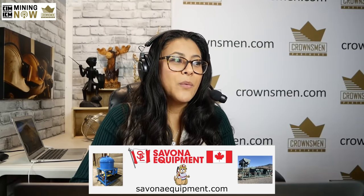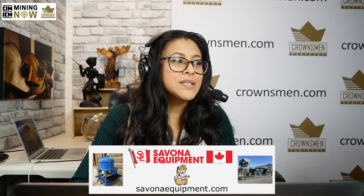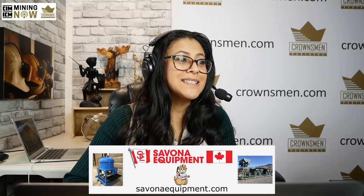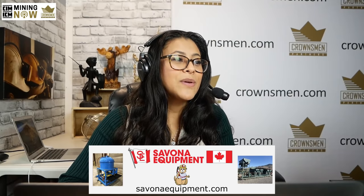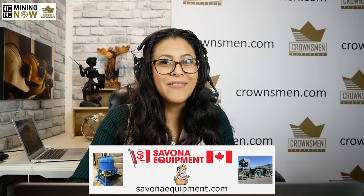We also have Savinoe Equipment. Savinoe Equipment supplies new and used mining equipment around the world, from placer to underground to ore processing plants. They have gold concentrating tables, trommels, and mineral jigs in stock now to take advantage of the high gold prices. You can visit them at SavinoeEquipment.com, where you will find more equipment every day.